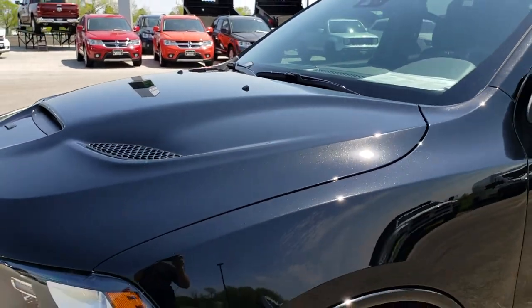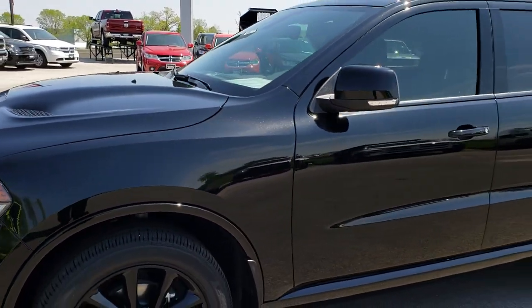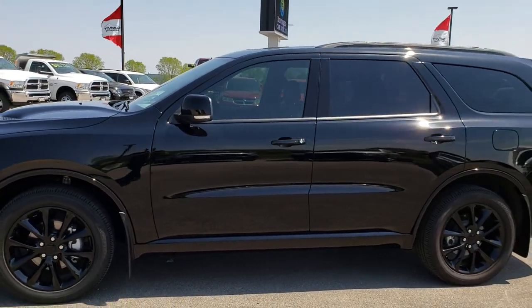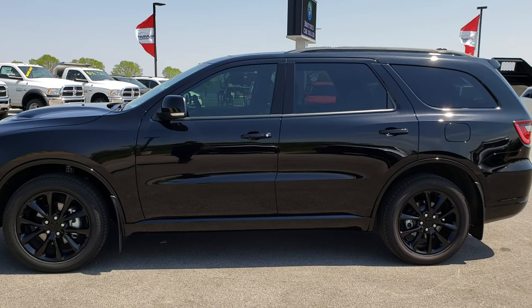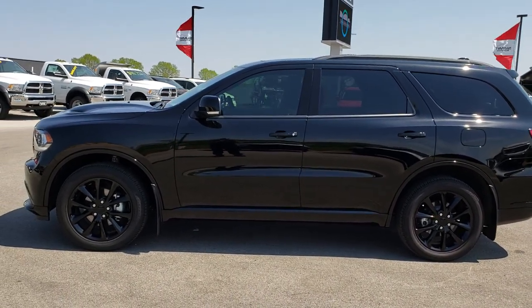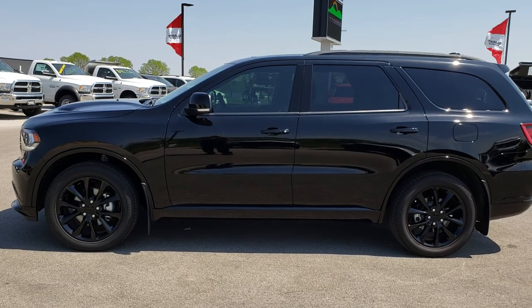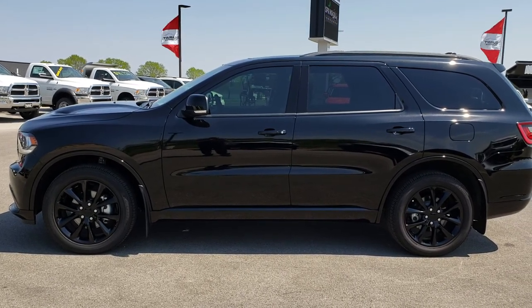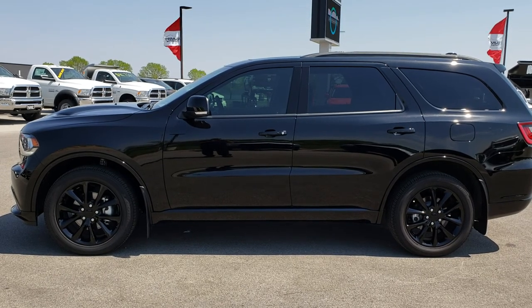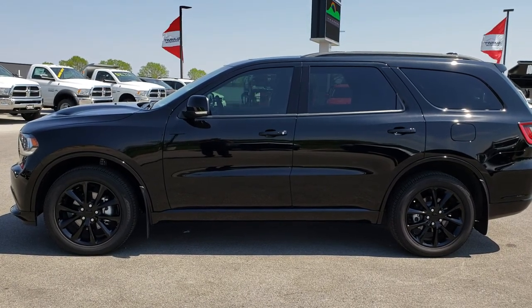And like I said, 10 out of 10 — you won't be disappointed in this one. To see more pictures of this Durango or one of our other 400 new and used cars, trucks, SUVs, minivans, Wranglers — you name it, we got it. Go to our website at www.summitauto.com for full pictures and descriptions of every single vehicle on our lot, and videos of every single used vehicle we have.